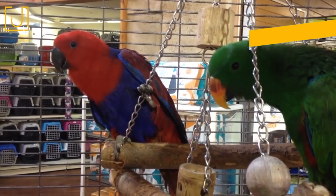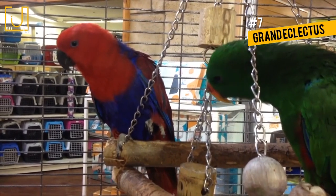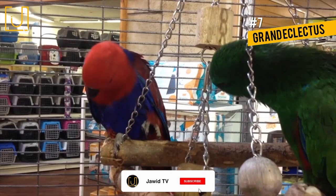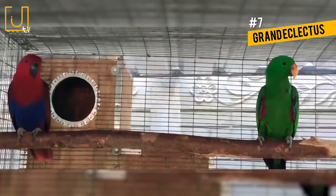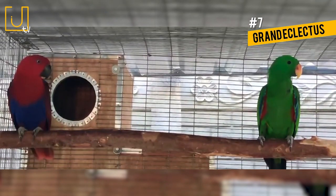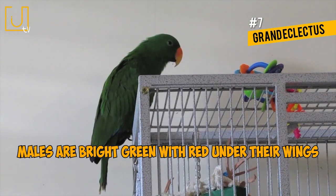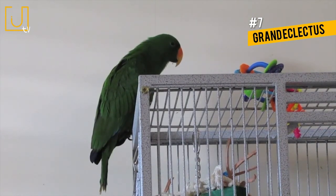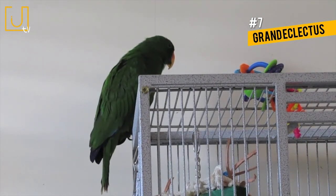Number 7: Grand Eclectus. The Grand Eclectus is native to Australia, the Solomon Islands, Sumba, New Guinea, and the Maluku Islands, where they favor tropical rainforests. They are particularly unusual as the male and female are completely different colors, and for a long time it was thought that they were two different species. Males are bright green with red under their wings and on the sides of their bodies, while females are mostly a rich red with purple across their back, abdomen, and underside of their wings.